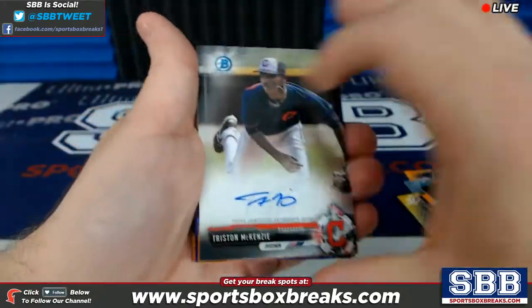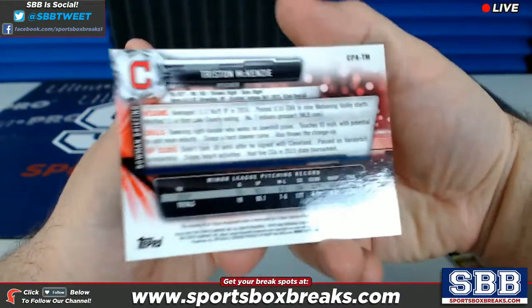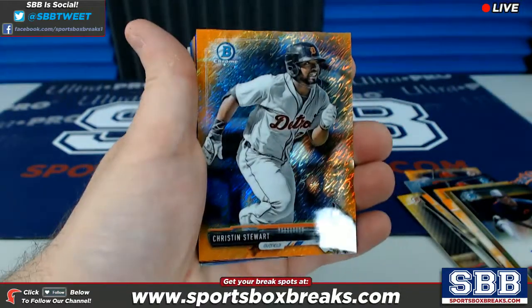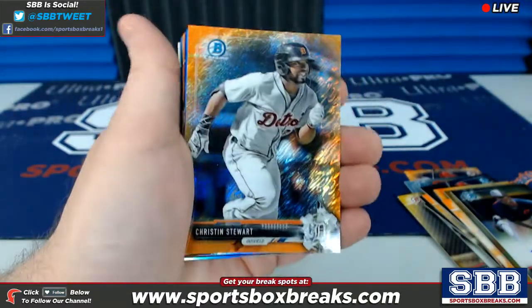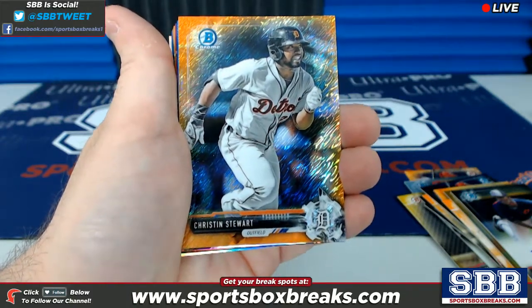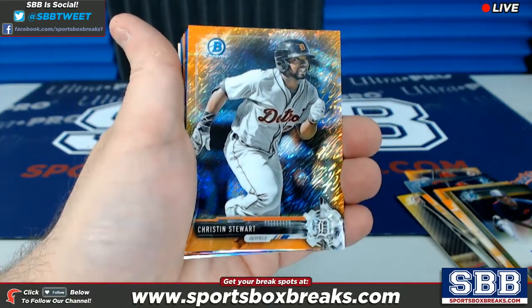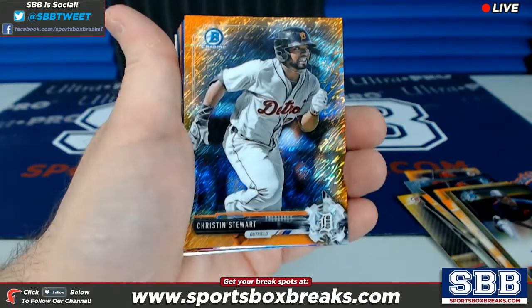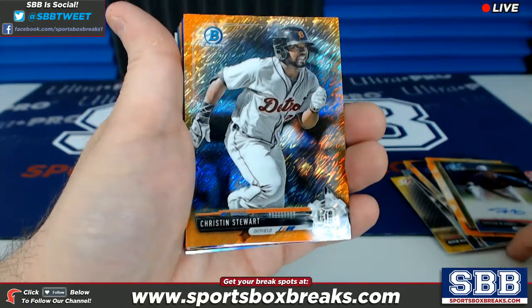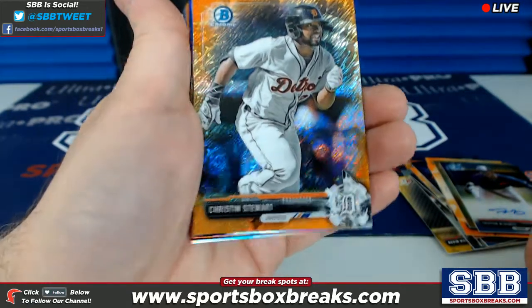Tristan McKenzie, Cleveland, base auto. And guys, as we get into this second stack here, the second half of the hit stack, you're going to see a whole bunch of autos with color on them. The whole first half of the case and then some actually had almost primarily all the autos with color. So you saw the stuff that didn't really have color in terms of autos — now you're going to start seeing it with color.